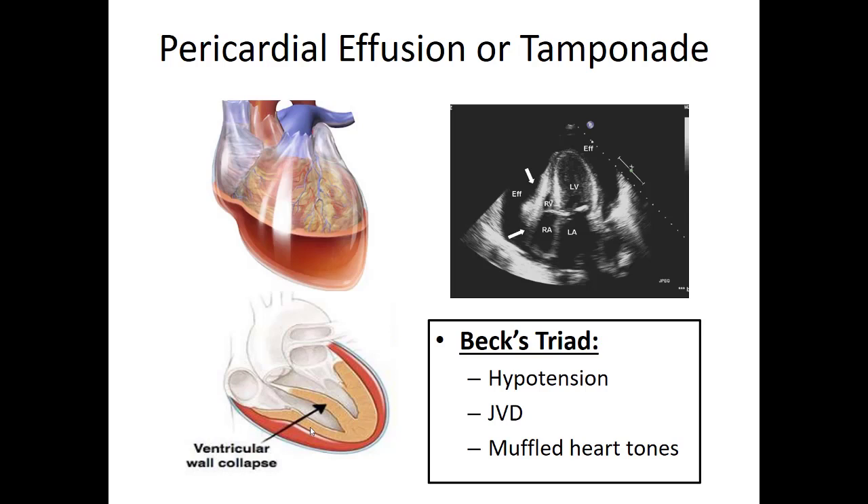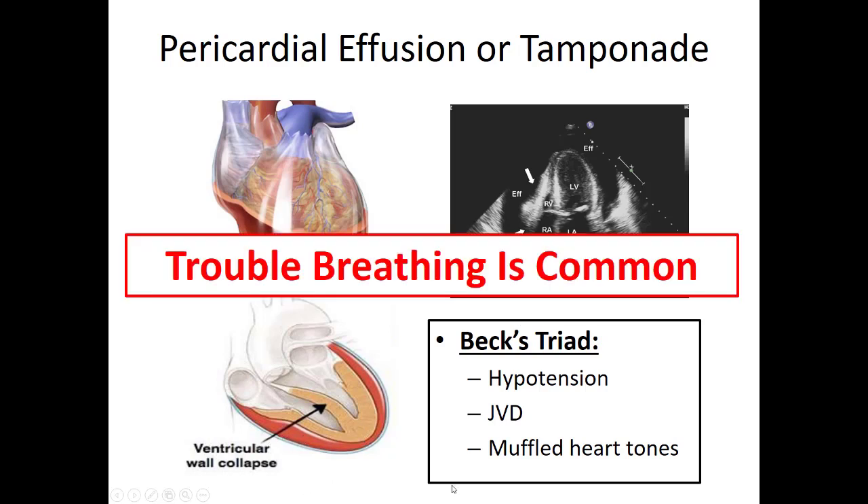These patients will be hypotensive and may have jugular venous distension as venous blood trying to enter the right ventricle backs up into the neck. You won't really be able to hear heart tones — it's like listening through a well. Every patient I've seen with a bad pericardial effusion or tamponade complains mainly of trouble breathing, not chest pain. They'll be incredibly short of breath, sitting up, tripoding, and usually tachycardic.